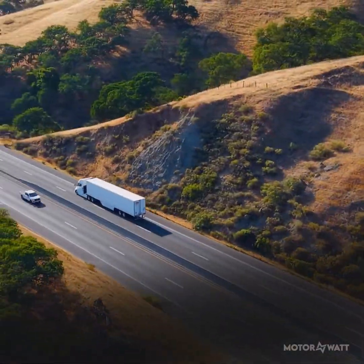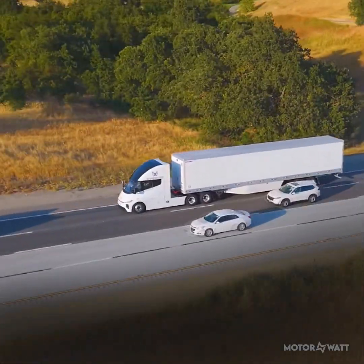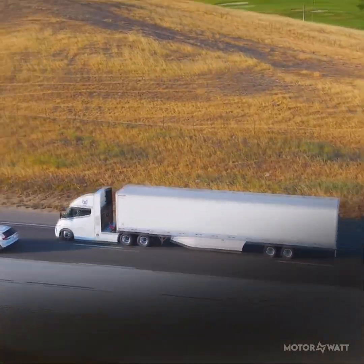Top speed is 68 miles per hour, or 110 kilometers per hour, ideal for highway cruising. It's built to withstand temperatures from minus 22 to 118 degrees Fahrenheit.